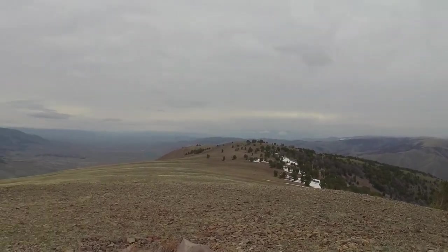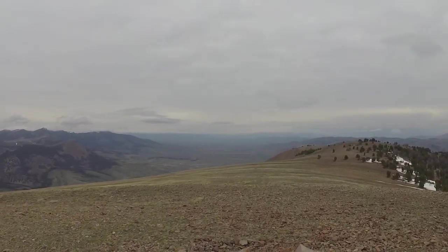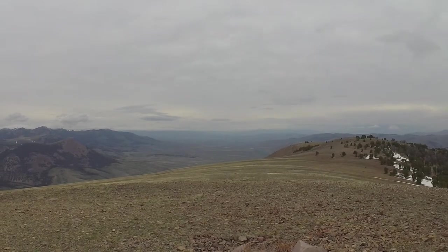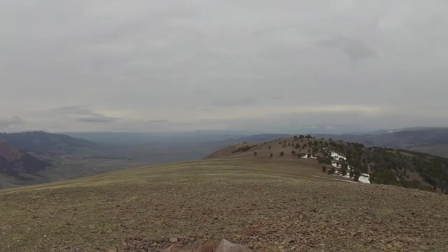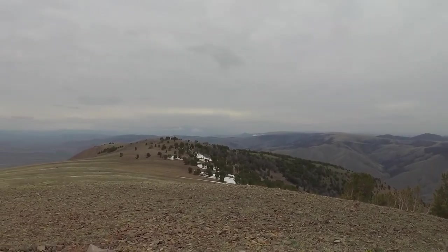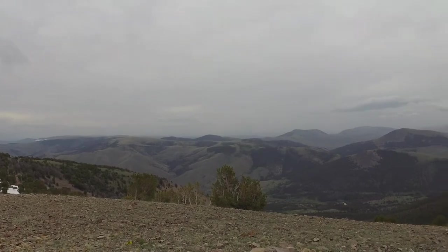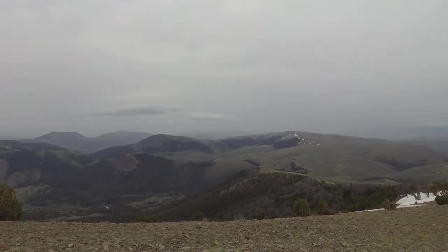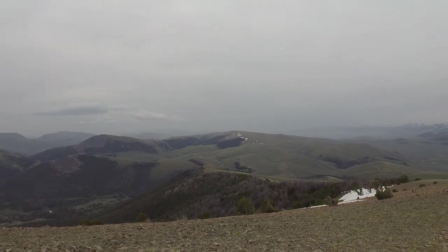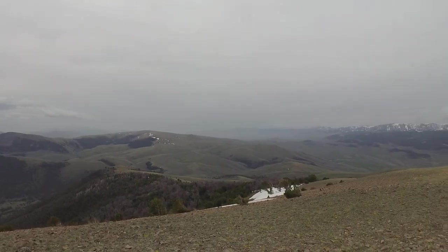Looking east, you can see off in the clouds — I think that's the southern bit of the Tobacco Roots. Looking over here you've got some of the Blacktails. Should be able to see the Madisons but they're in that storm. This is the rest of the Tendoys with the Lima Peaks hiding on the horizon in the rain, and a big rainstorm is coming right at me so I'm gonna get out of here pretty quick.